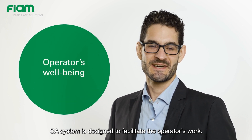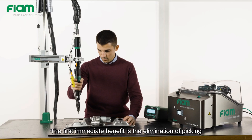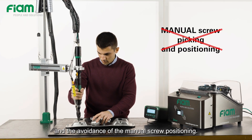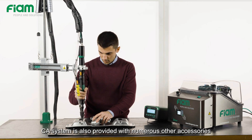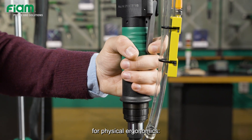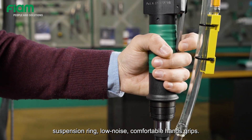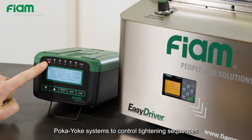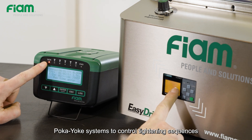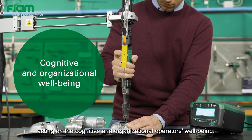The CA system is designed to facilitate the operator's work. The first immediate benefit is the elimination of picking and the avoidance of manual screw positioning. The CA system is also provided with numerous other accessories for physical ergonomics: suspension ring, low noise, comfortable hand grips. Moreover, there are easy and intuitive Poka-Yoke systems to control tightening sequences, acting on the cognitive and organizational operator's well-being.